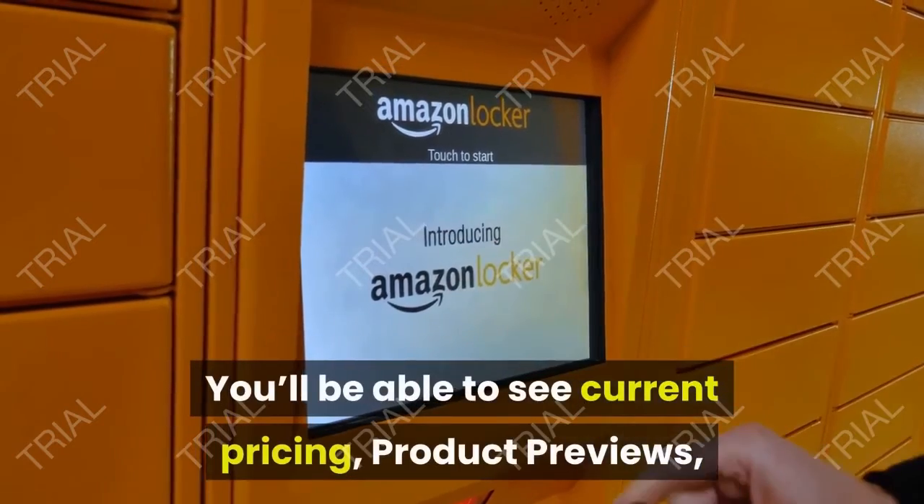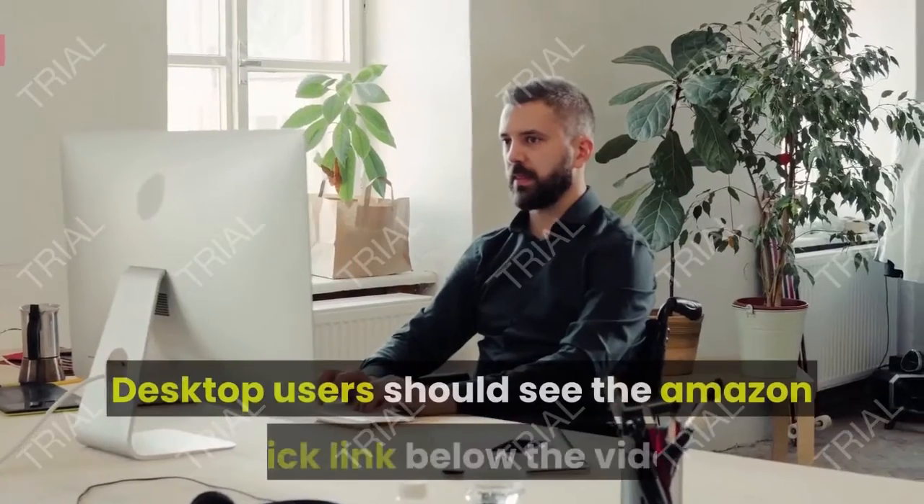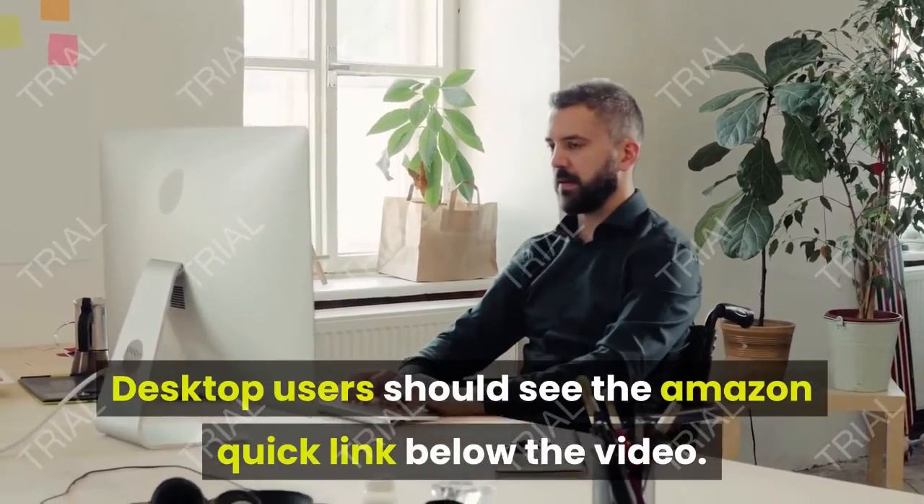You'll be able to see current pricing, product previews, and any special deals. Desktop users should see the Amazon Quick link below the video. Mobile users will need to click the little down arrow below the video first.